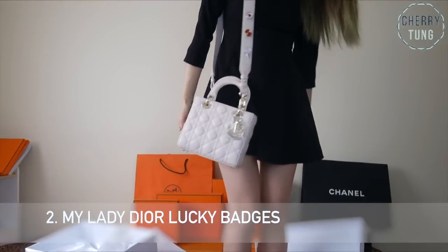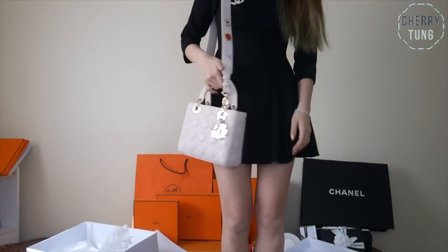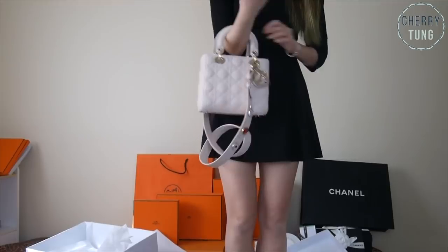Number two is my Lady Dior Lucky Badges. In a similar sense, the reason why I sold it is because I don't see myself keeping it as pretty as she is. She's brand new — I never carried her — and I decided to sell her because I'm just not the type of person to baby a bag. This is a theme you'll see throughout this video, because a lot of these bags are very beautiful, especially with these light colors like Rose Ballerine and also my light pink Lady Dior bag. They're very pretty, but I just don't see myself maintaining that beauty.